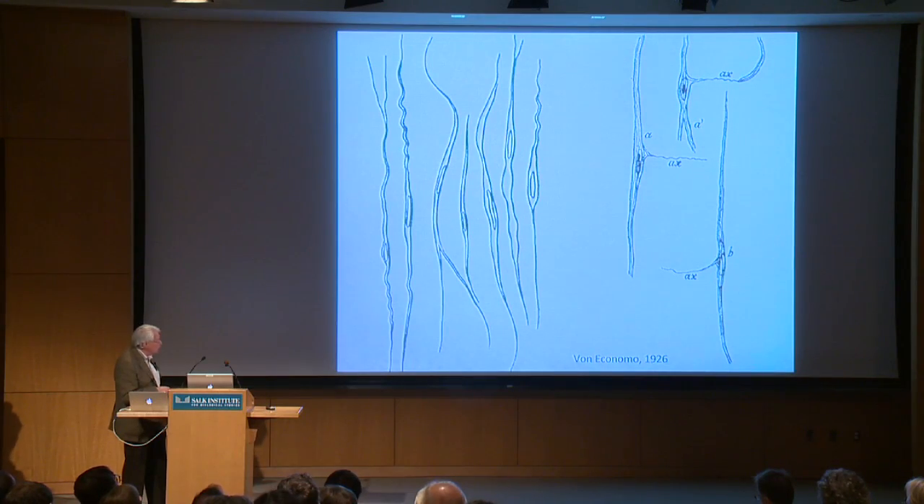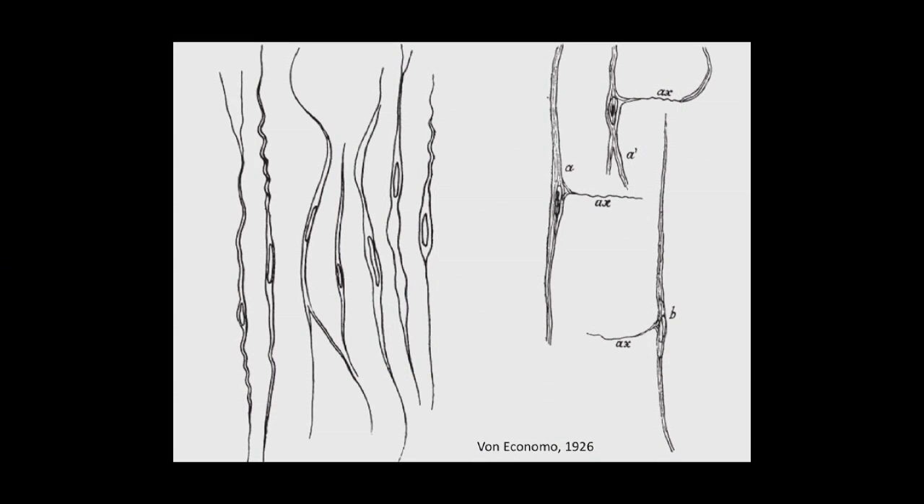Von Economo was actually one of many early neuroanatomists to describe these cells. They were described by Cajal and by Betz and others earlier, but Von Economo did the best job, and so we decided to assign that name. The name that Von Economo himself used for them were the rod and the corkscrew cells, based on their respective shapes.